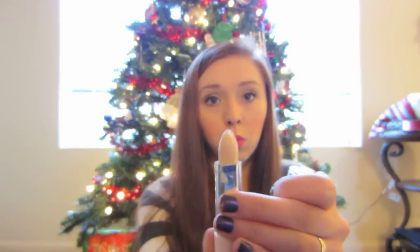Also from Physicians Formula I got a concealer. This one is in light as well. It's just kind of one of those lipstick-looking concealers. I've tried this — I like it, but it is definitely not for my under eyes.